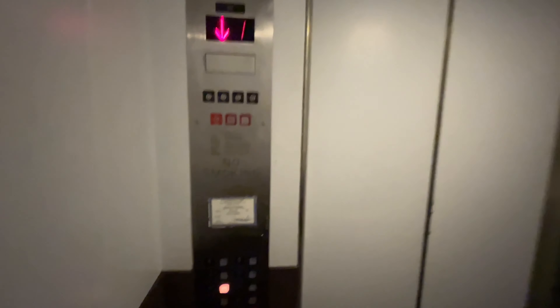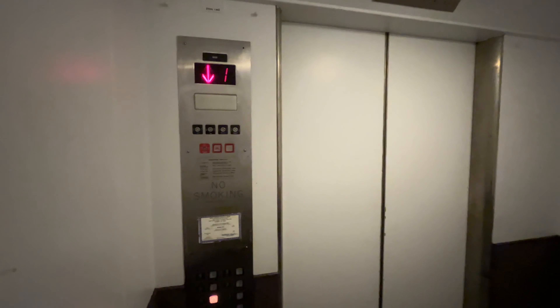We are in a private building here. This Otis elevator has been modernized — I don't know if it's on the original controller B.